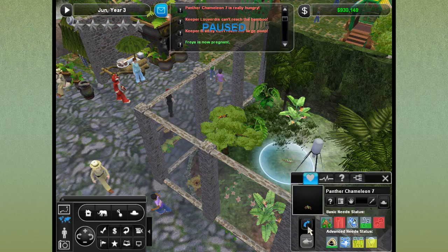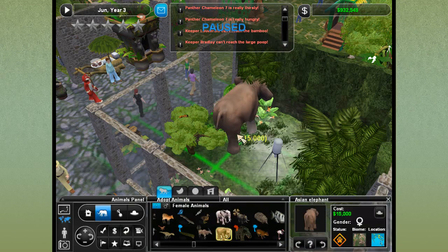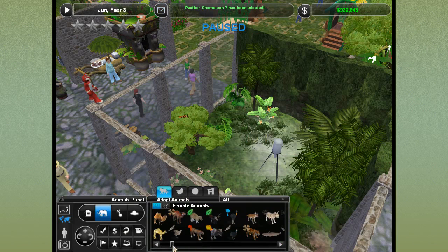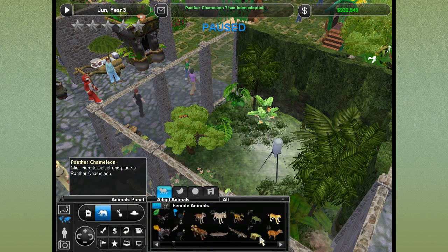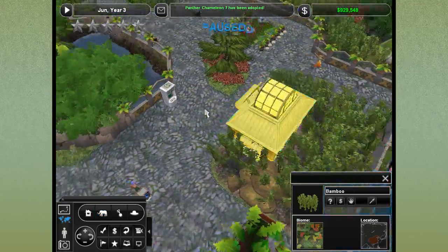He's being very territorial, so we're going to go ahead and adopt him out. We're going to get another female in here so that panther chameleon five is not alone. We're not putting the elephant in there! A female panther chameleon — there we go. And voila, that's all we needed to do.